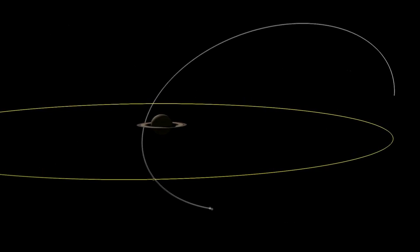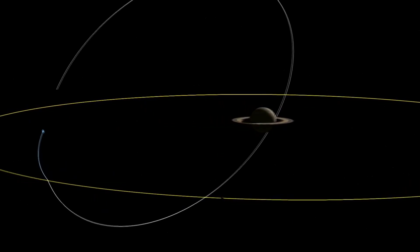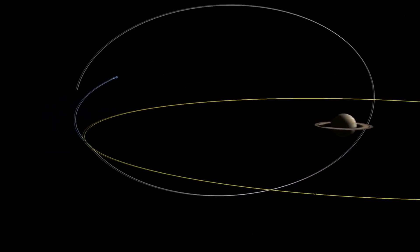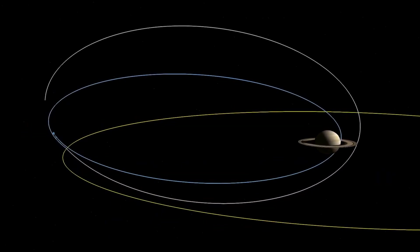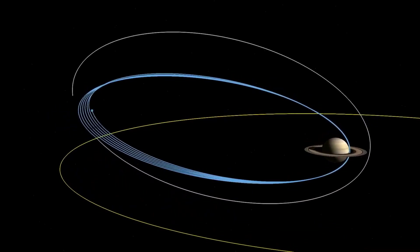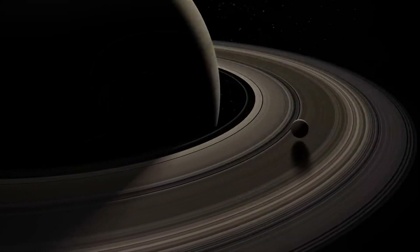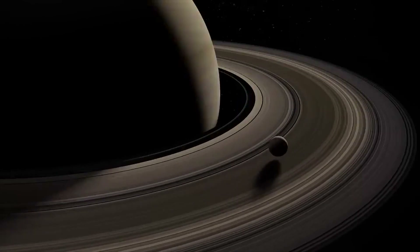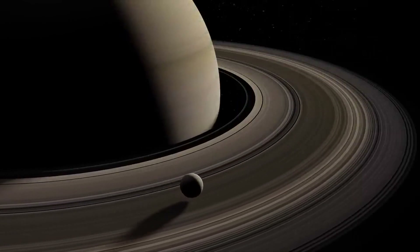In 15 days and 22 hours, Titan makes a complete revolution around Saturn, and is also in synchronous rotation with its planet, meaning it always faces the same side of the planet. Since Titan rotates roughly along Saturn's equatorial plane, the seasons there last more than 7 Earth years, and a year equals 29 Earth years.